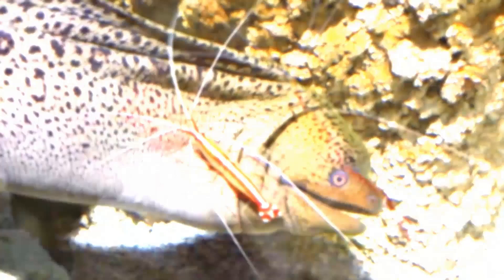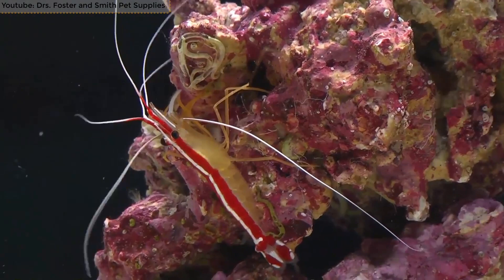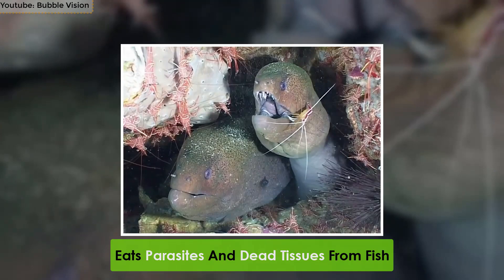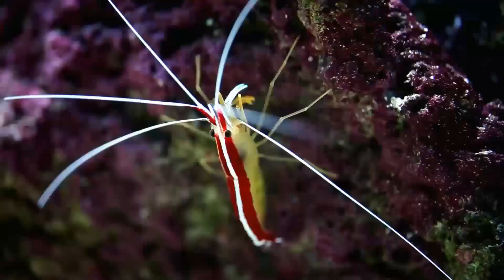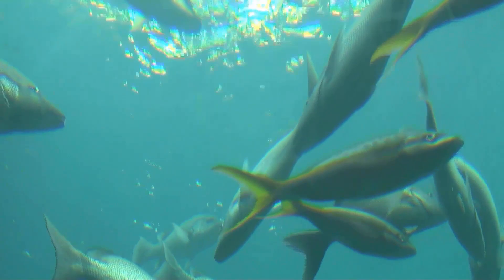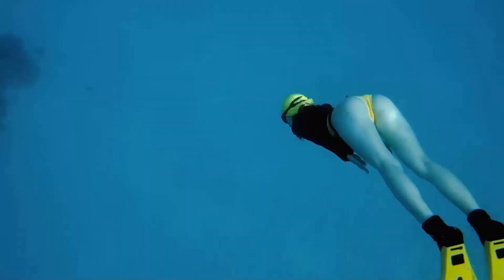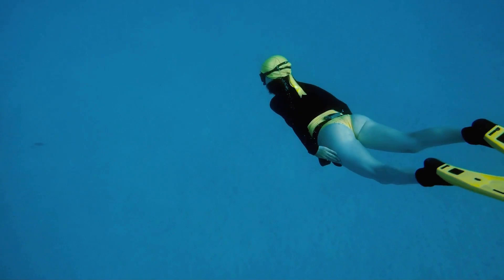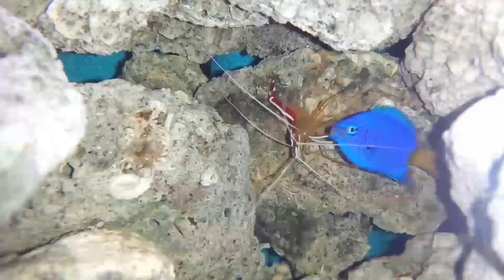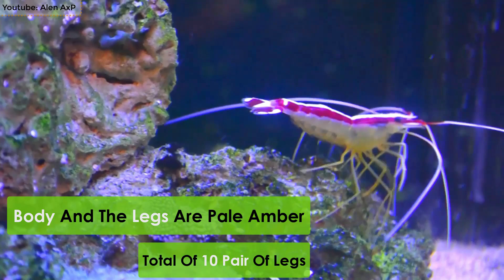Number 2: Scarlet Skunk Shrimp. Also referred to as the skunk cleaner shrimp, the scarlet skunk shrimp stands in second place on the list of the most beautiful shrimp in the world. It is a cleaner shrimp that eats parasites and dead tissues from fish. It is around 2 to 2.4 inches in length and is typically found across the tropics, living at a depth of 130 feet. It has a pair of long white antennae, and the body and legs are pale amber in color with a total of 10 pairs of legs.